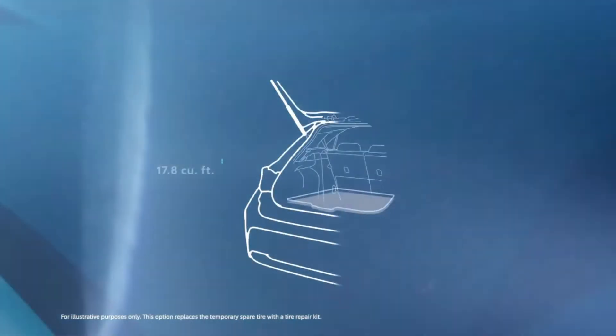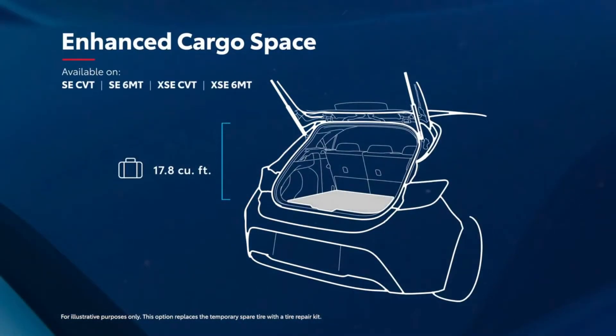And if that's not enough, Corolla Hatchback also features an available enhanced cargo space option — a reconfigured cargo area that adds 6 cubic feet to the overall capacity with no added cost and no impact on fuel economy.